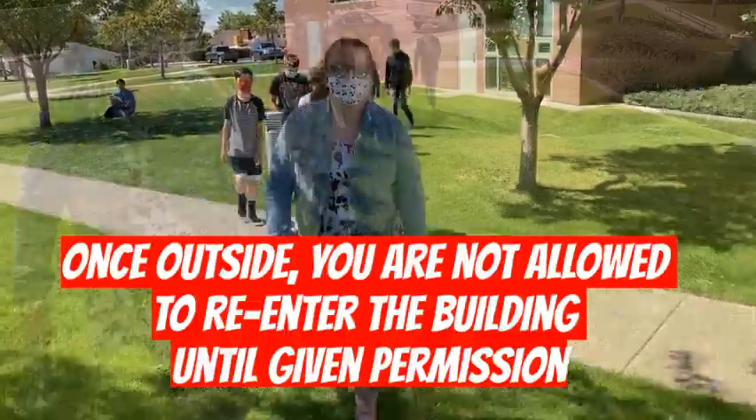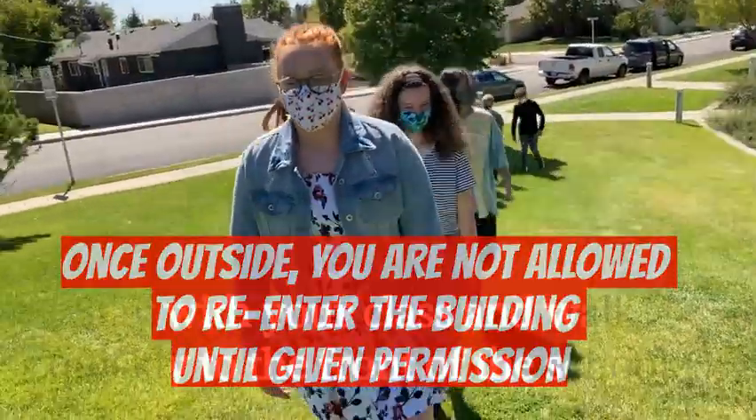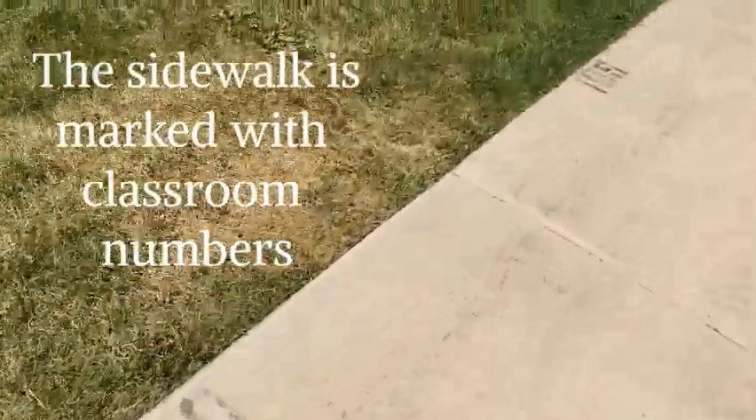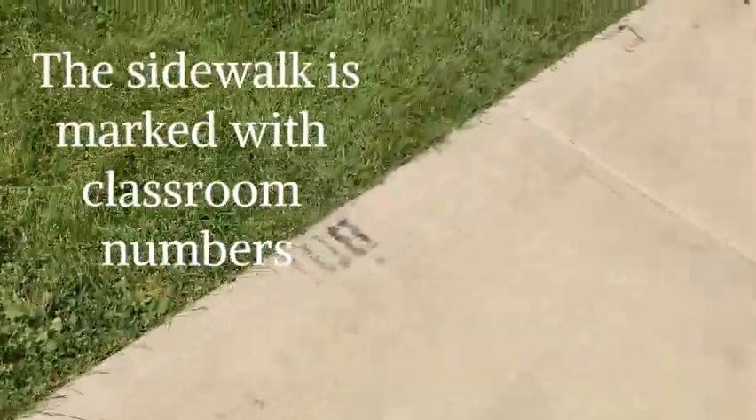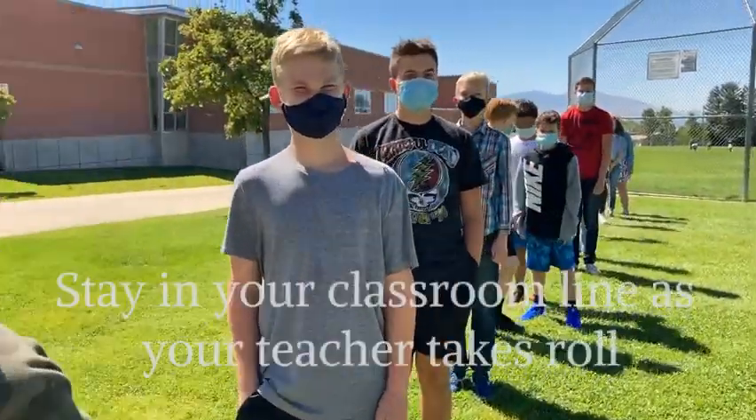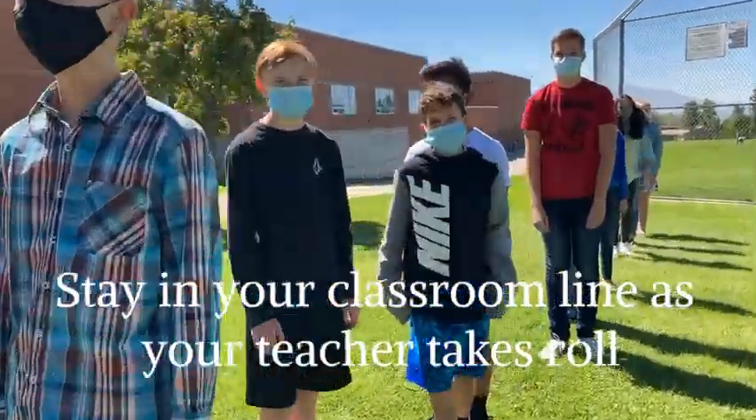Once you are outside, you are not allowed to re-enter the building until you are given permission. Stay with your class and walk quickly to the front of the school, where the numbers of the classrooms are marked along the sidewalk. Once we're there, please stay in your line with your class as your teacher takes roll.